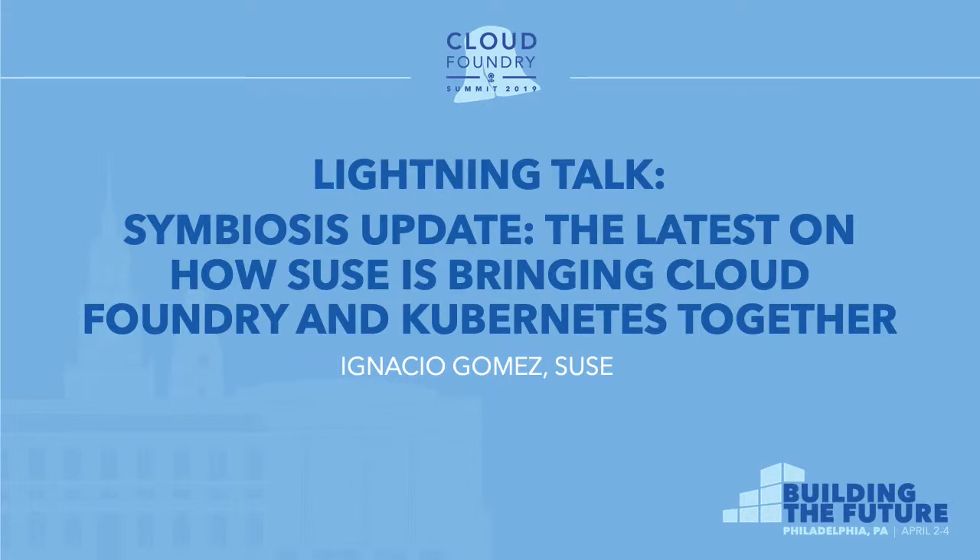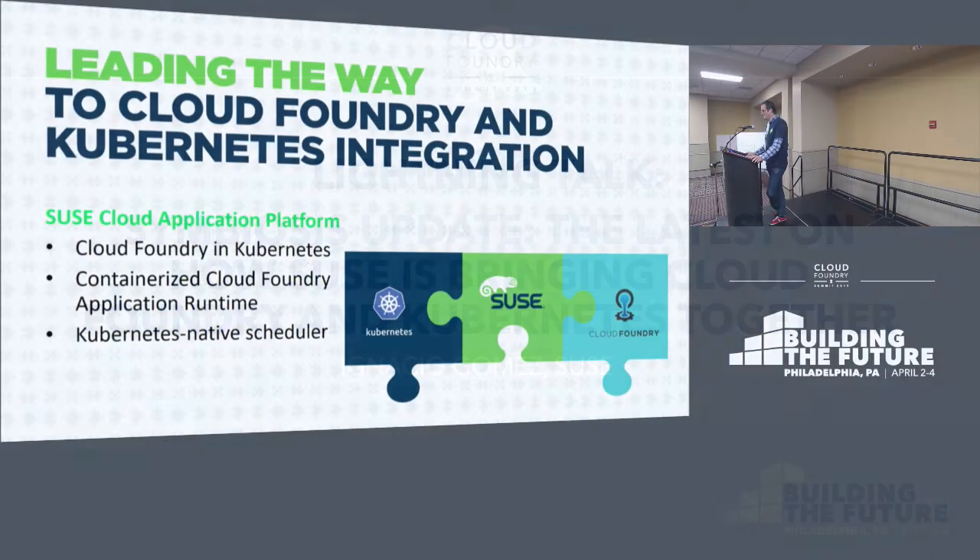I promise not to do too many slides because I usually don't like slides and I hate slides. So I'll mostly talk about what I need to talk about. My name is Ignacio Gomez. I work at SUSE and we have a booth right next door if you guys want to come and talk to us about what we're doing.